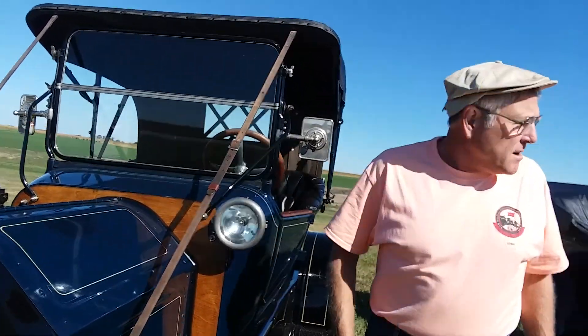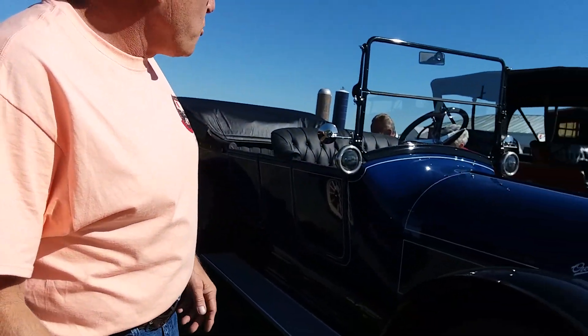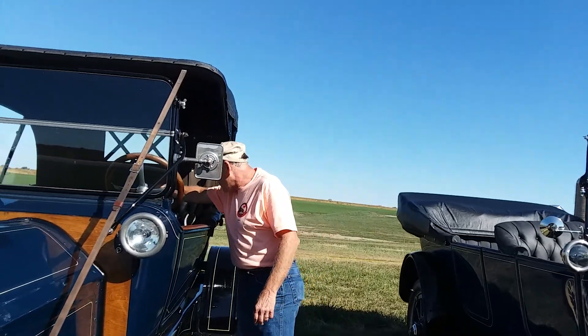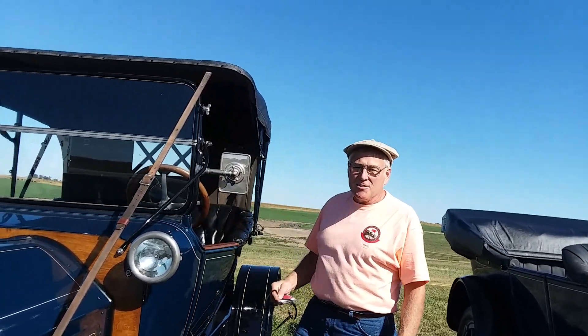I've got four cars that I've worked on up here today, so I'm hoping they all keep going and I don't have to break out the wrenches. It makes it look better if they stay together. I'm up here with my wife and she loves it, so that's all that counts.